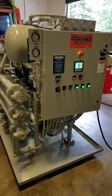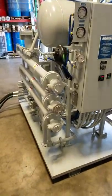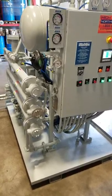I'm just going to walk around the system and show some of the features. These are our low watt density oil heaters designed to warm up oil quickly without damaging it.